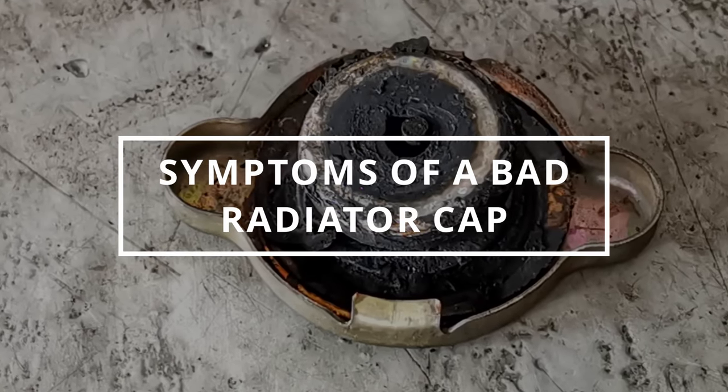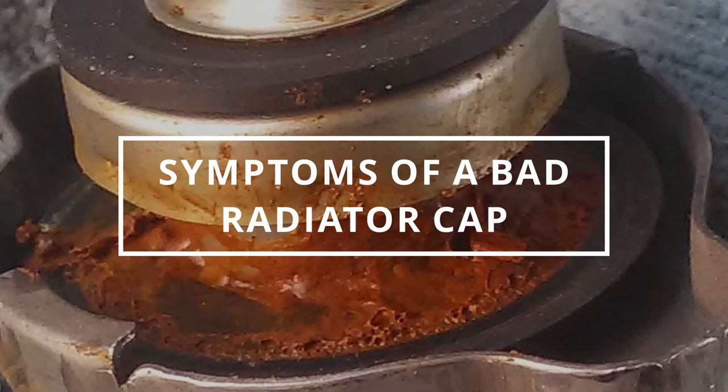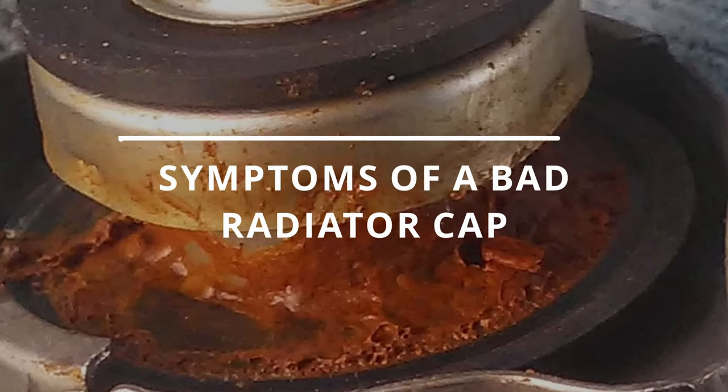I hope you guys are all having an inspiring day. Easy Autofix here and today we're gonna learn symptoms of a bad radiator cap.